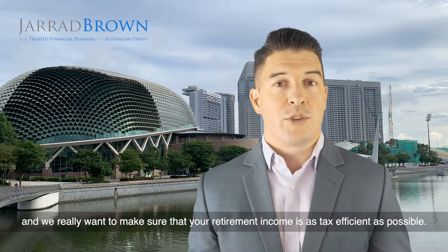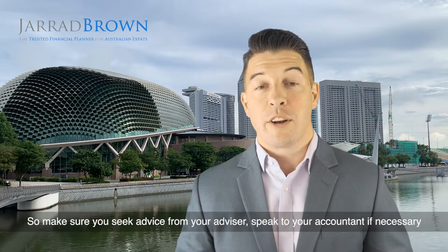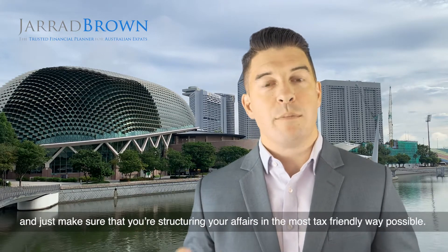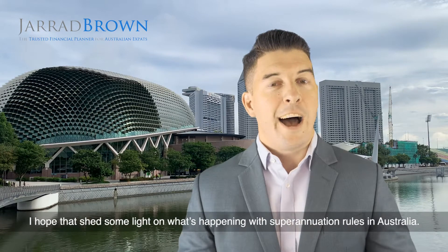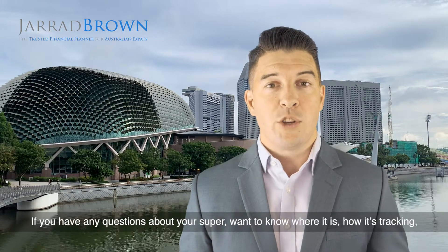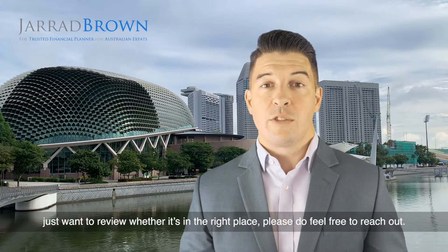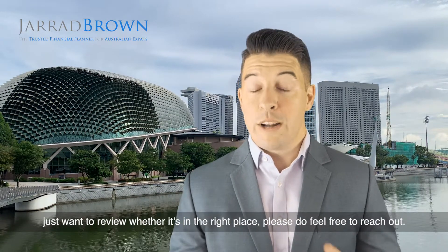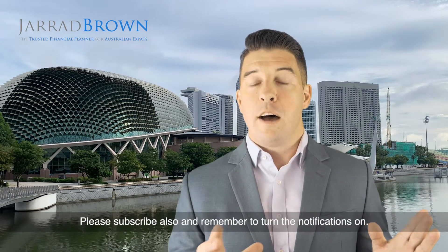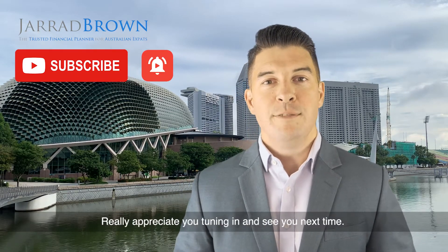We really want to make sure that your retirement income is as tax efficient as possible. So make sure you seek advice from your advisor, speak to your accountant if necessary, and ensure you're structuring your affairs in the most tax-friendly way possible. I hope that sheds some light on what's happening with the superannuation rules in Australia. If you have any questions about your super — want to know where it is, how it's tracking, or want to review whether it's in the right place — please do feel free to reach out. Drop a note in the comments, please subscribe, and remember to turn the notifications on. Really appreciate you tuning in, and see you next time.